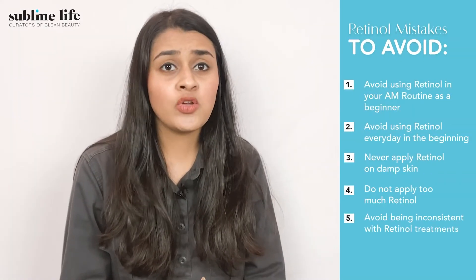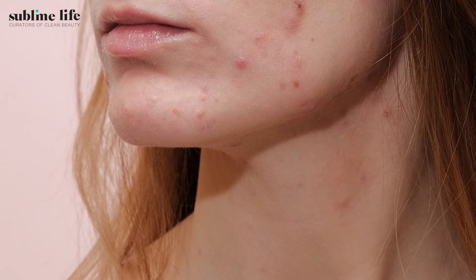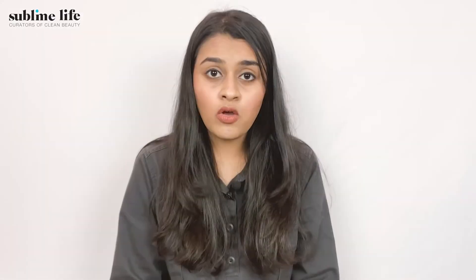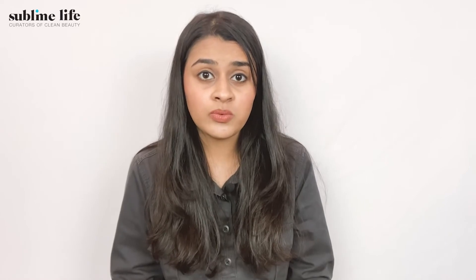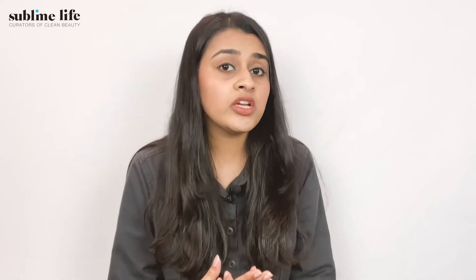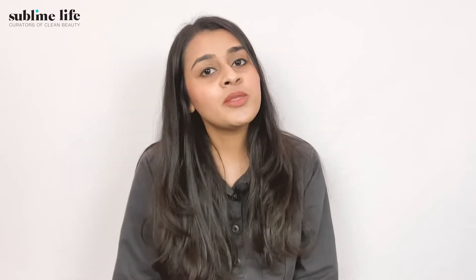The fifth mistake that people make is not being consistent with their treatment. With active ingredients like retinol, BHA, BPO or exfoliating acids, your skin can experience peeling, redness or even breakouts. This is referred to as purging, which occurs as they neutralize free radicals and increase cell turnover, causing new cell growth underneath. This can cause breakouts which last 4-6 weeks as your skin is adjusting to it. Being consistent with it will ensure that your skin gets better before it gets worse.